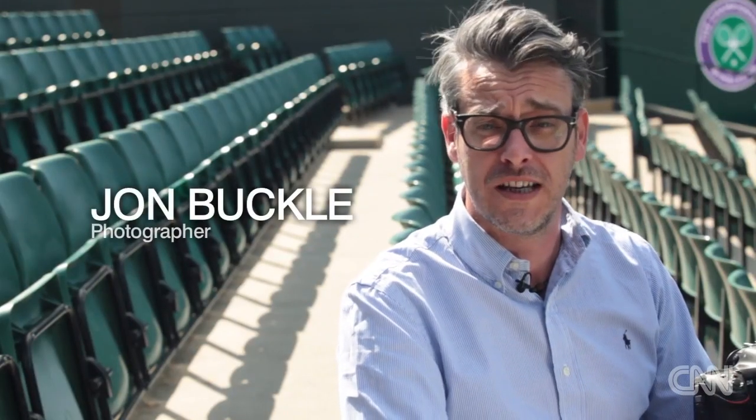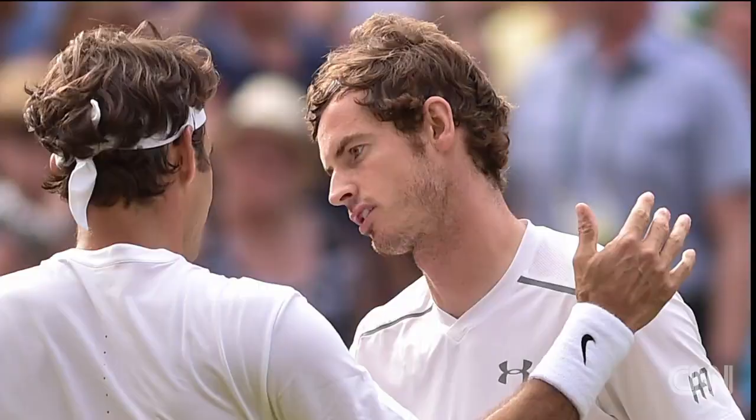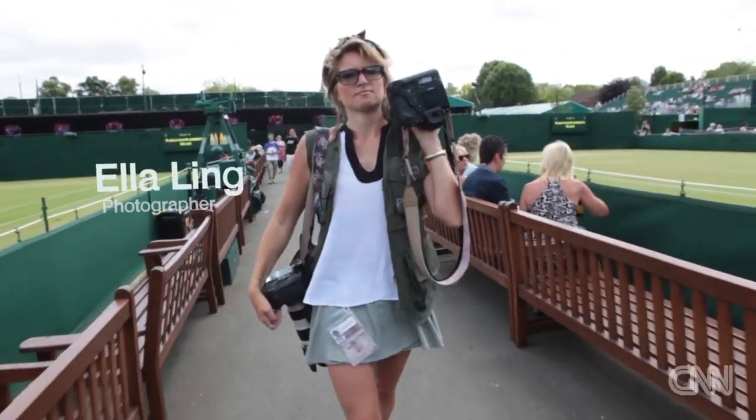I'm John Buckle. I'm one of the photographers here for the All England Lawn Tennis Club and I work throughout the championships here at Wimbledon. I'm Ella Ling. I'm a photographer and for the last two weeks I've been working here at Wimbledon.